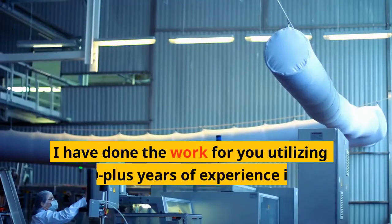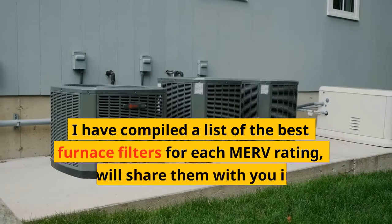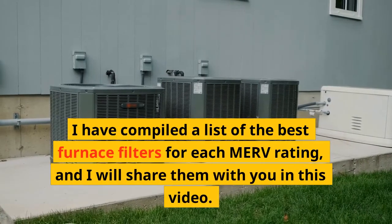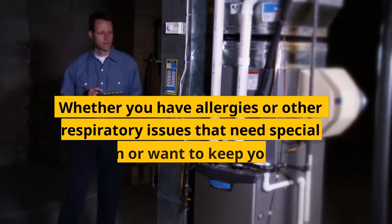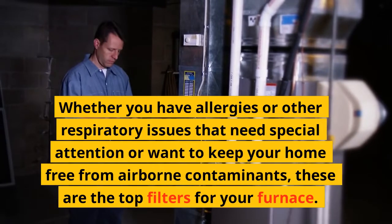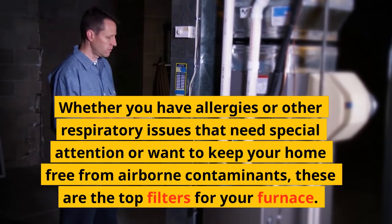I have done the work for you utilizing my 30 plus years of experience in the filter manufacturing industry. I have compiled a list of the best furnace filters for each MERV rating, and I will share them with you in this video. Whether you have allergies or other respiratory issues that need special attention, or want to keep your home free from airborne contaminants, these are the top filters for your furnace.